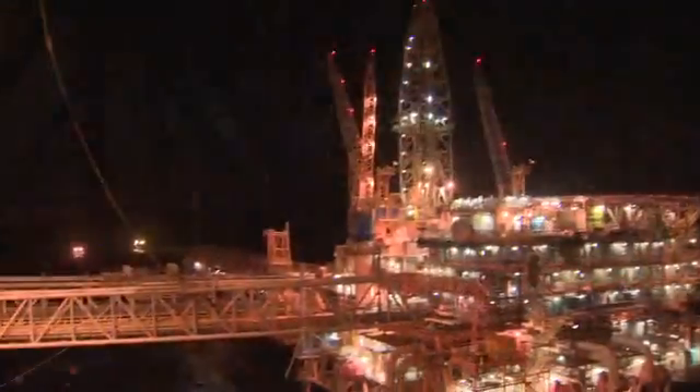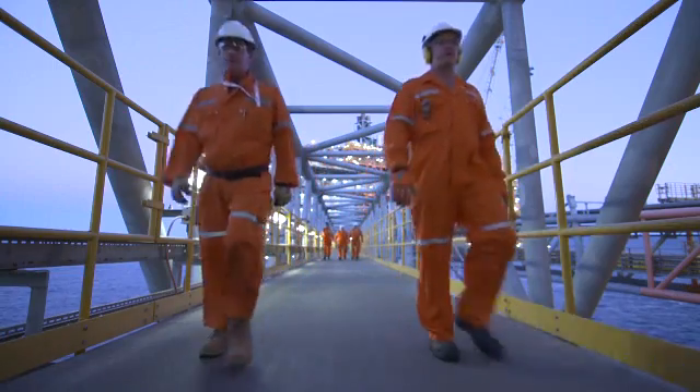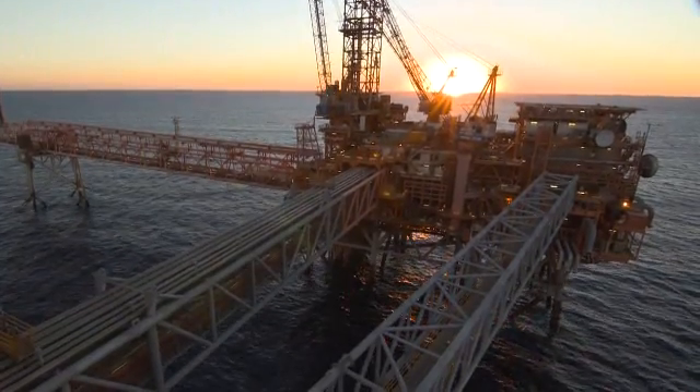Designed to link the platforms, the two 100-metre long steel structures are used as a personnel and process link between the two facilities. With the bridges on the jacket substructure, it was now ready for the topsides installation.